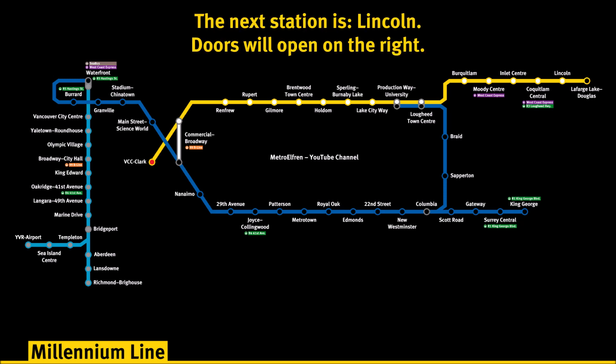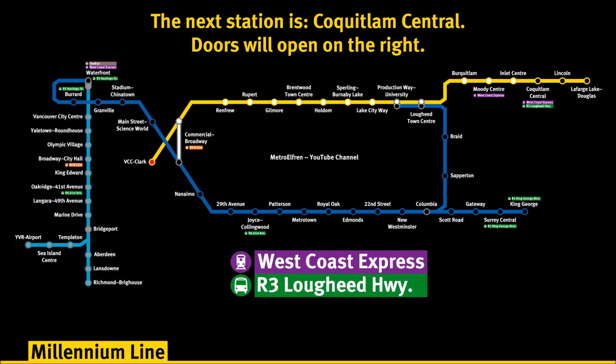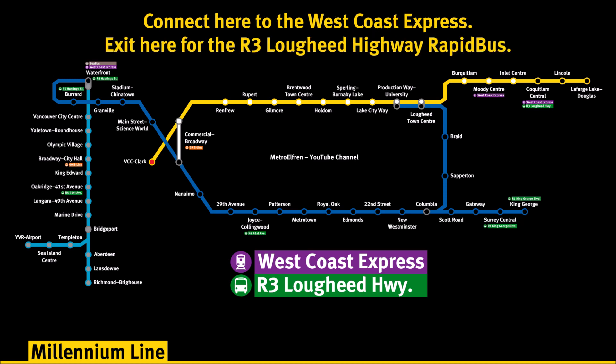The next station is Lincoln. Doors will open on the right. The next station is Coquitlam Central. Doors will open on the right. Connect here to the West Coast Express. Exit here for the R3 Lougheed Highway rapid bus.